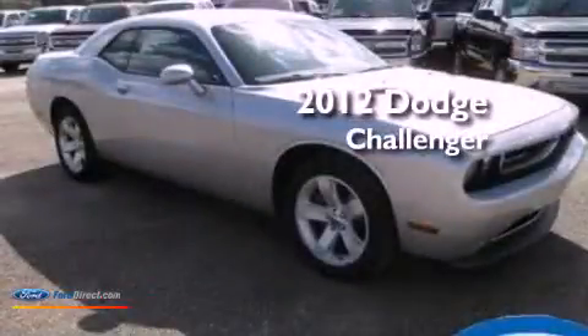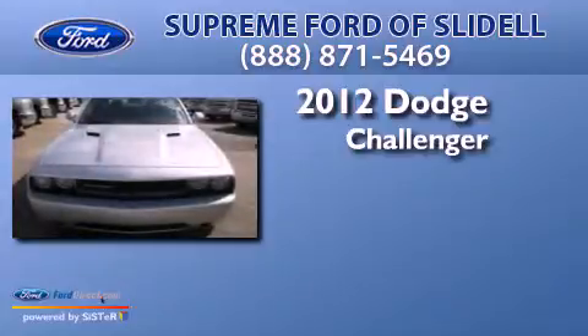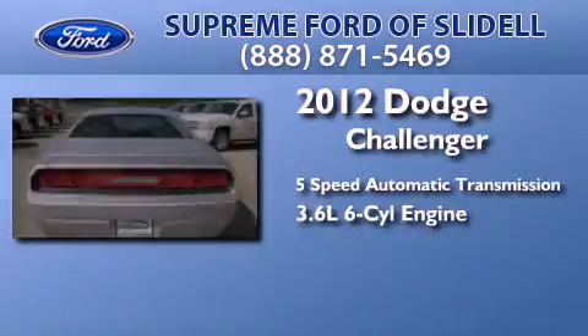This is a 2012 Dodge Challenger. This coupe has a 5-speed automatic transmission and a 3.6-liter V6.